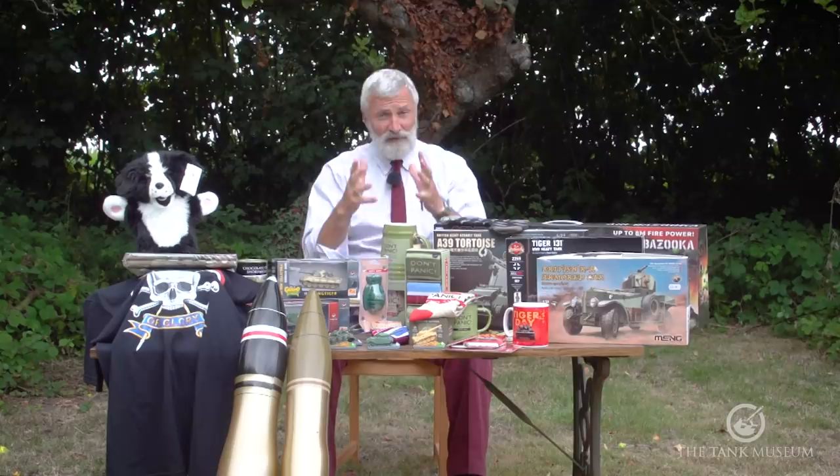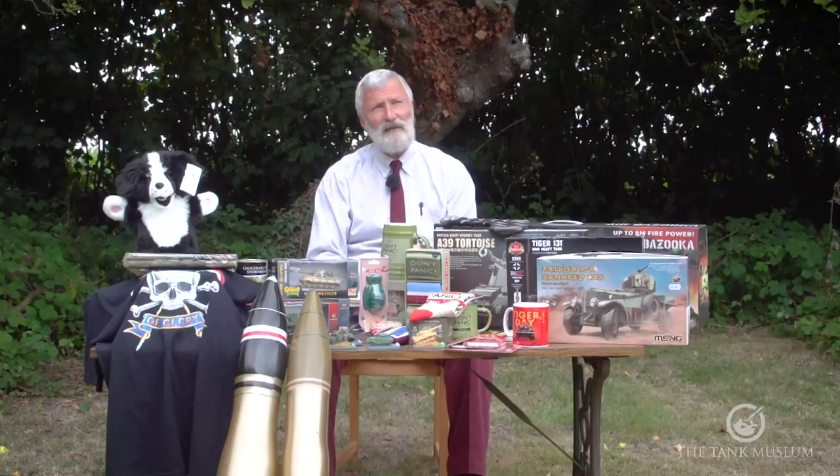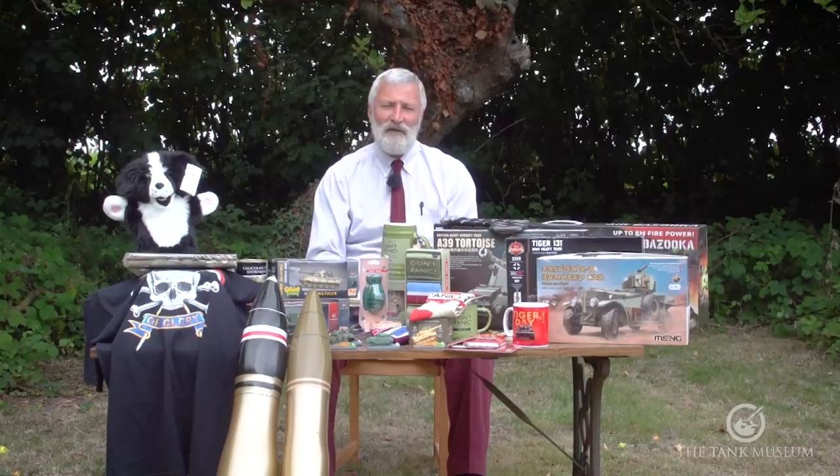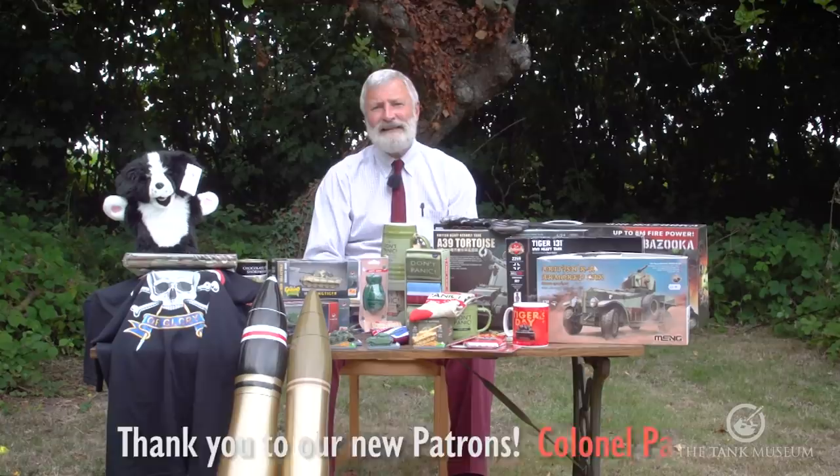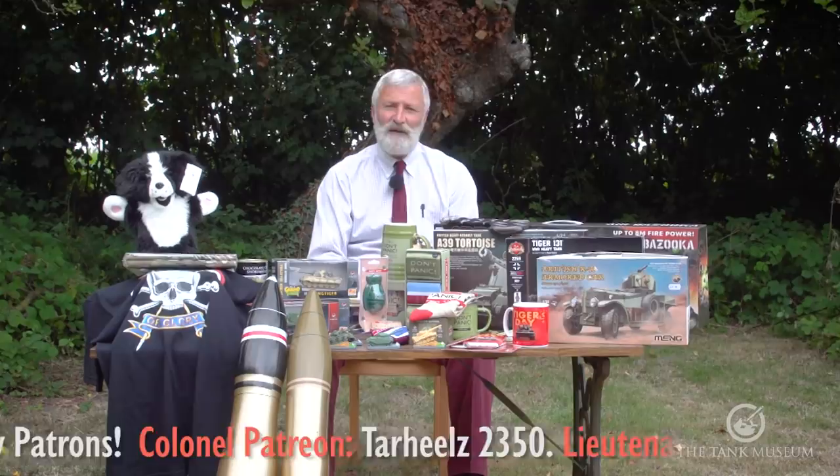Hello again, it's David Woolley, Curator from the Tank Museum, still doing question and answer sessions at home. Here we are with our — I think it's the 17th question and answer session. As ever, those of you who know what's going on — I answer some questions that people have sent in either in the comments or emailed to the Tank Museum, and at the same time I try to find a way of flogging you some of the stuff we're selling from our online shop.